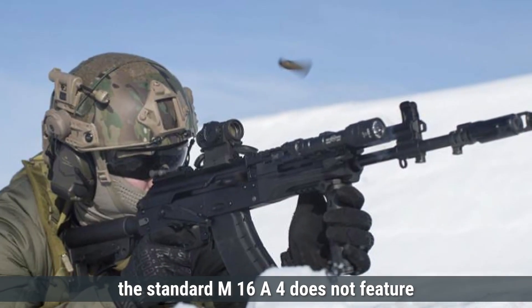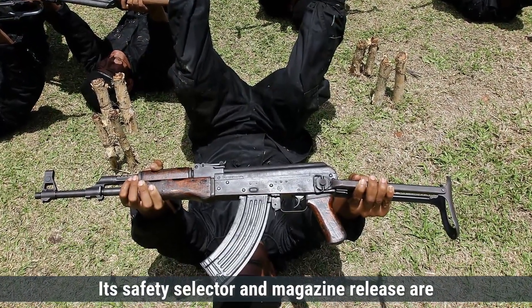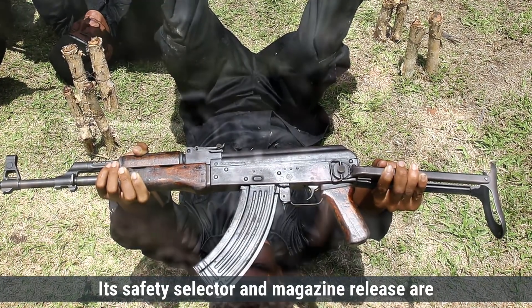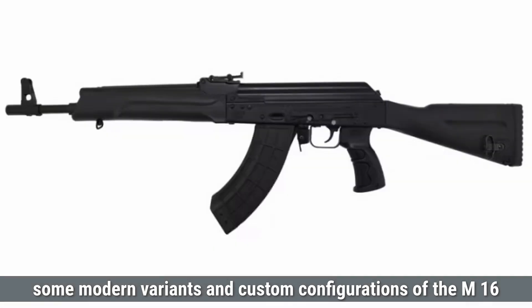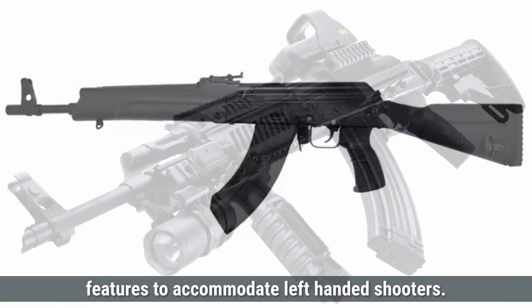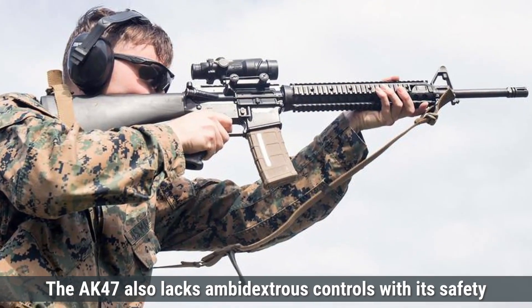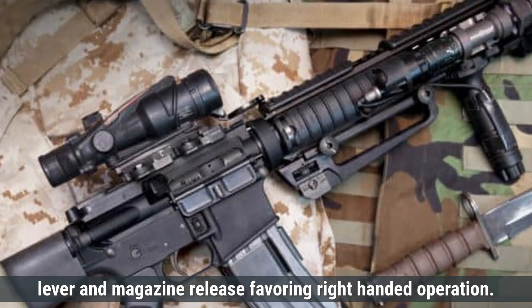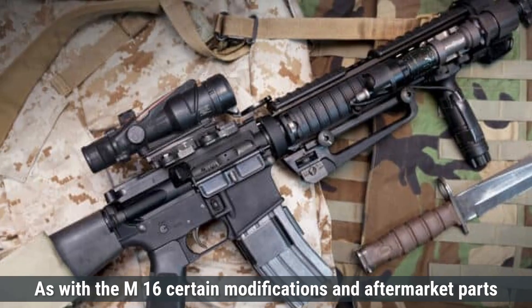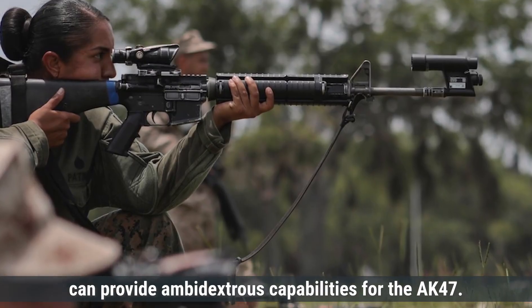Regarding ambidextrous controls, the standard M16A4 does not feature fully ambidextrous controls — its safety selector and magazine release are primarily designed for right-handed users. However, some modern variants and custom configurations have been developed with ambidextrous features. The AK-47 also lacks ambidextrous controls, with its safety lever and magazine release favoring right-handed operation. Certain modifications and aftermarket parts can provide ambidextrous capabilities for both rifles.